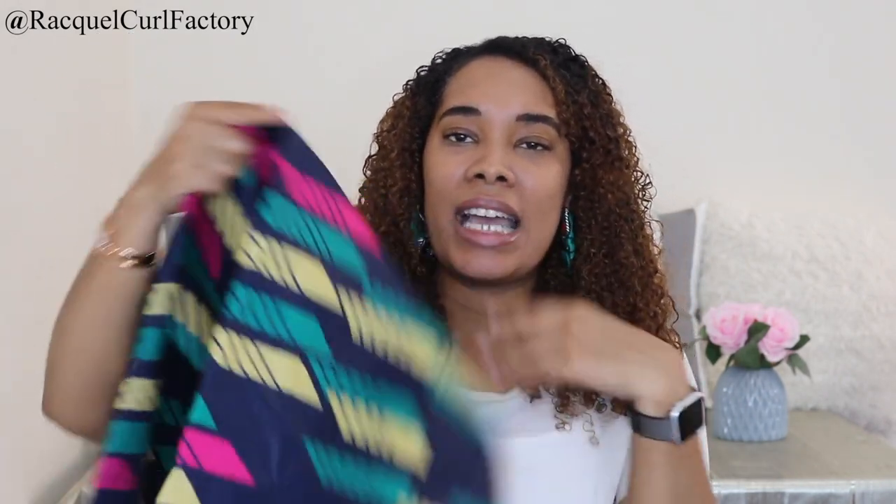The last thing I got from her is this head wrap — lovely colors, really nice and bright, perfect for summer. And as I said, she will line them for you so that your hair is protected. I hope you enjoyed this video sharing three brands from South Africa that sell accessories inspired by natural hair.